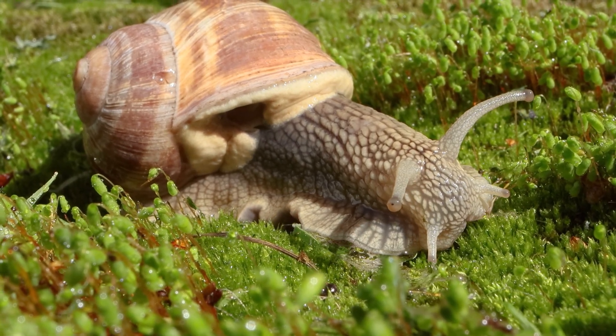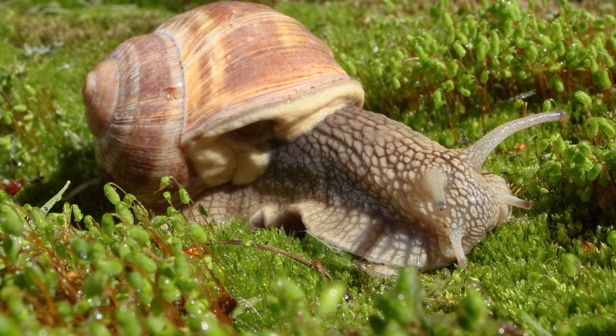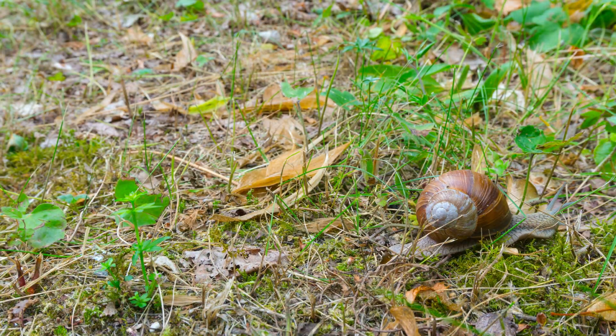Snails are known for their slow, steady pace. They move by contracting their muscles and gliding along a layer of slime that they secrete from their foot. Some species of snails can travel up to 50 meters in a single day.